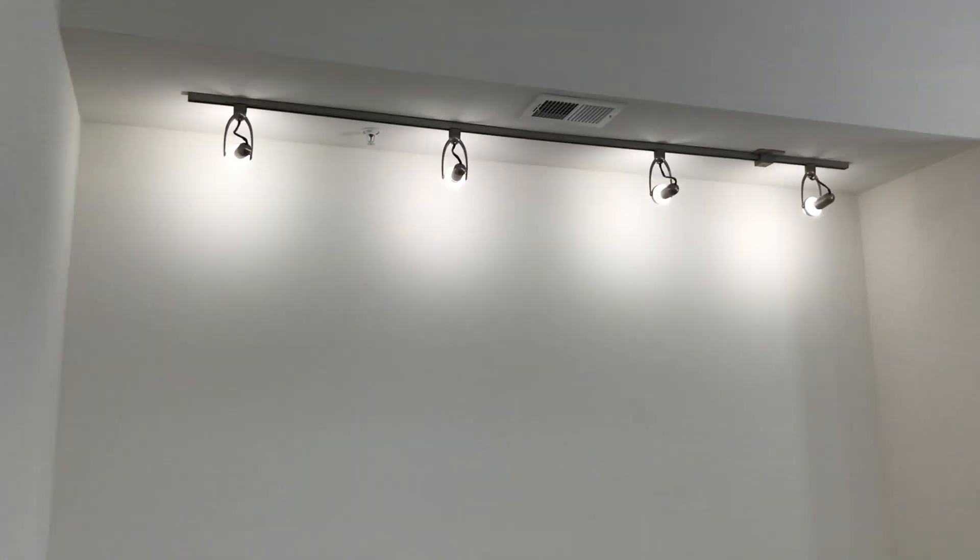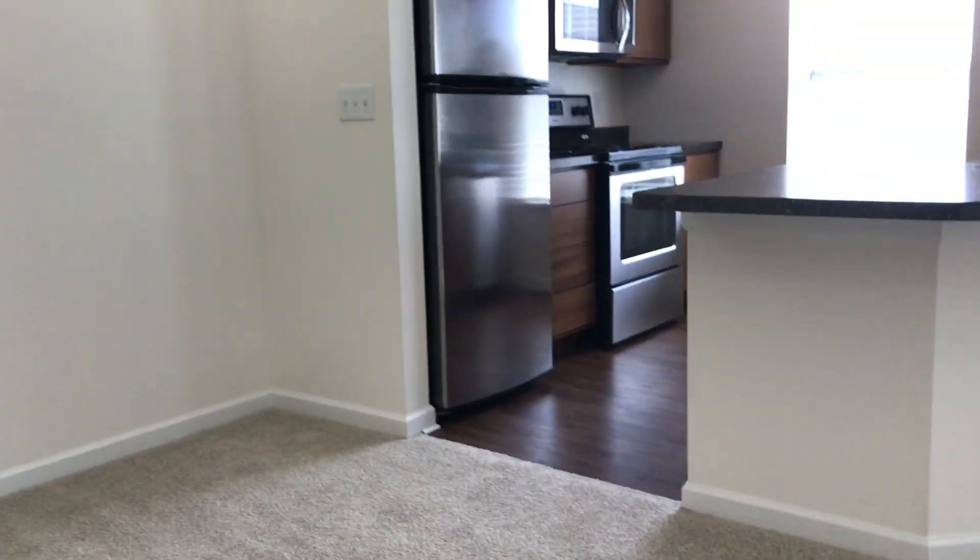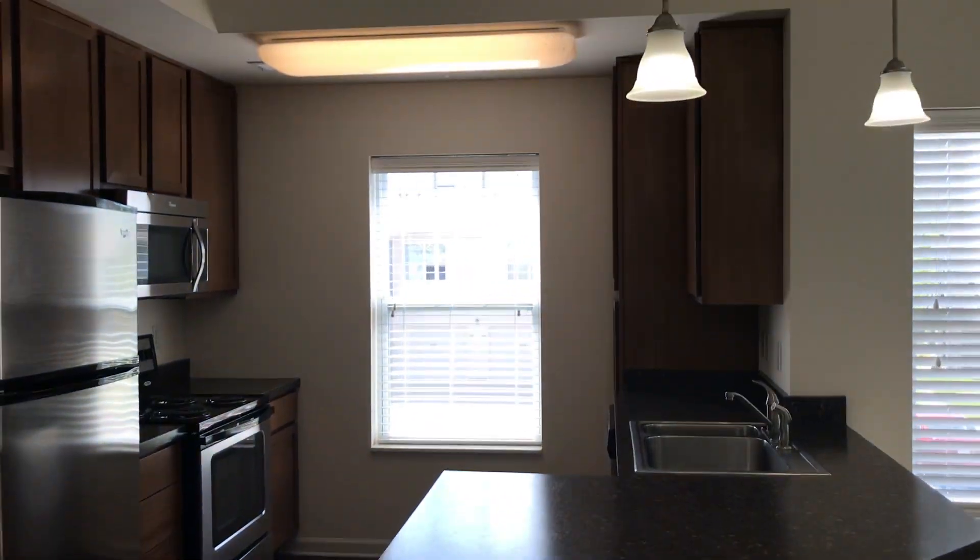It's a really large floor plan — trying to get through it as quickly as possible. As soon as you come upstairs you have your dining area with track lighting, kitchen, open concept.